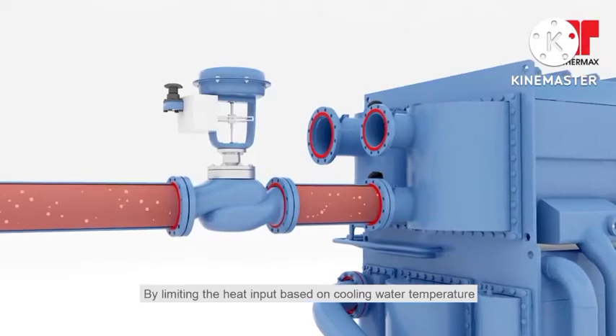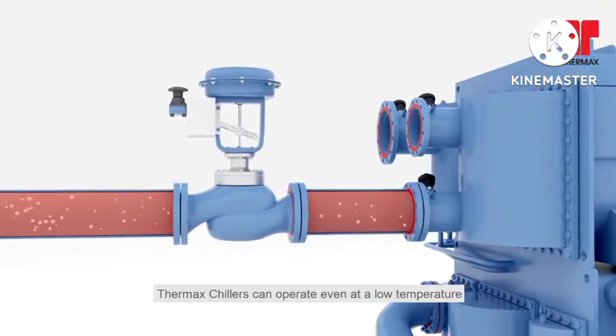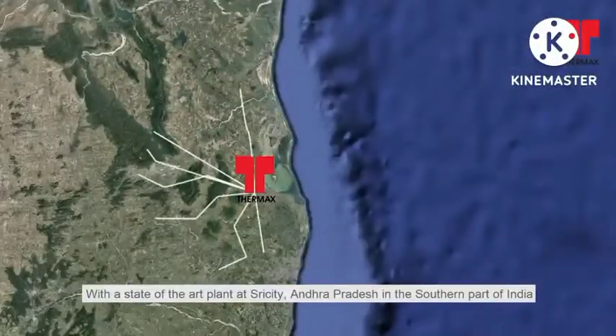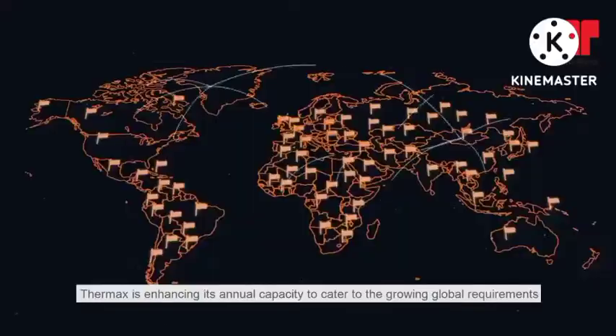By limiting the heat input based on cooling water temperature, Thermax chillers can operate even at a low temperature. With a state-of-the-art plant at Sri City, Andhra Pradesh in the southern part of India, Thermax is enhancing its annual capacity to cater to the growing global requirements.